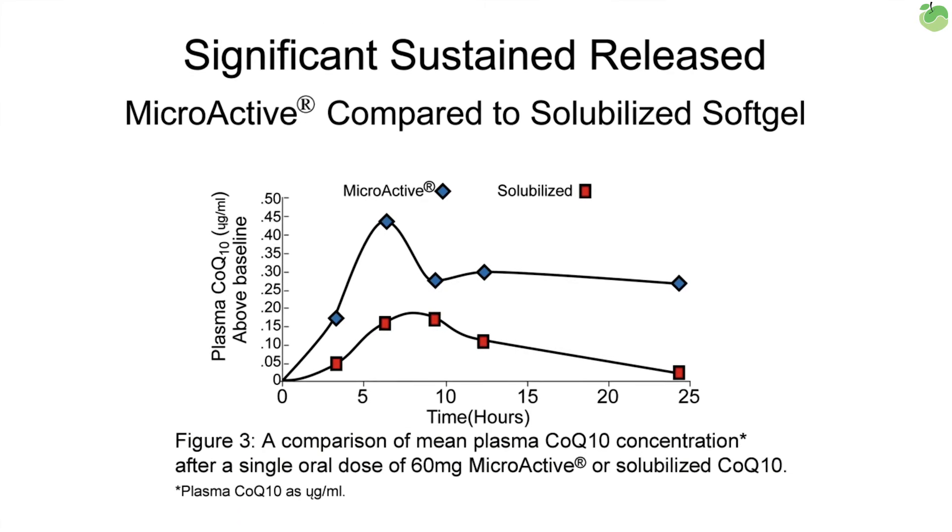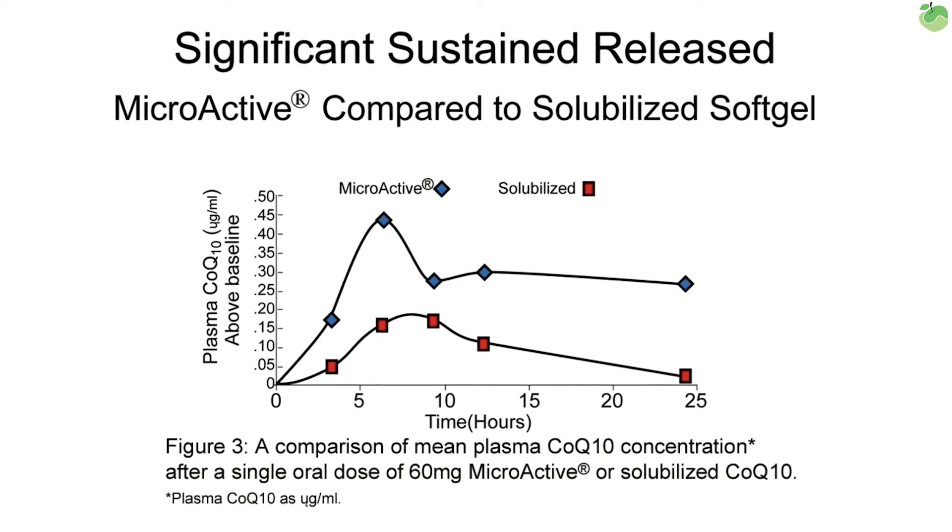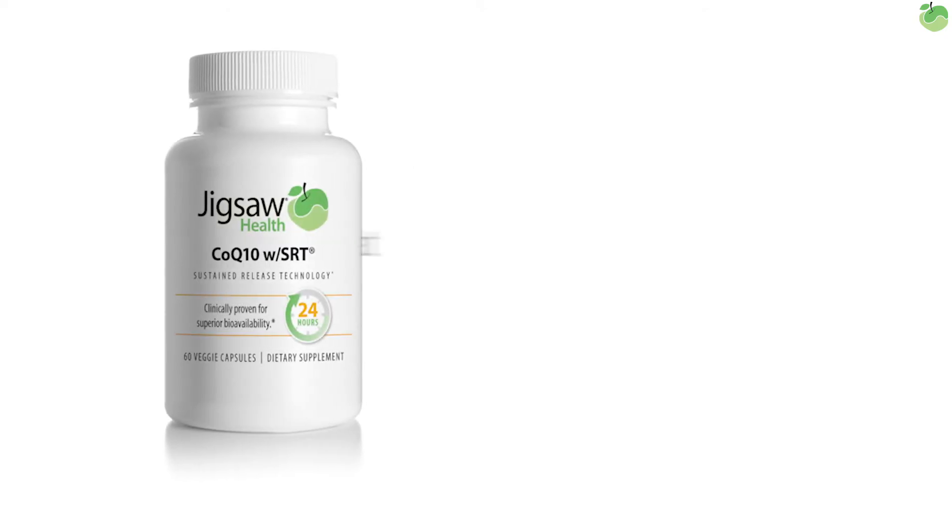That's a pretty serious disparity. Exactly. So the bottom line is, don't take more CoQ10 — take Jigsaw CoQ10 with SRT. That's right. See you next time.